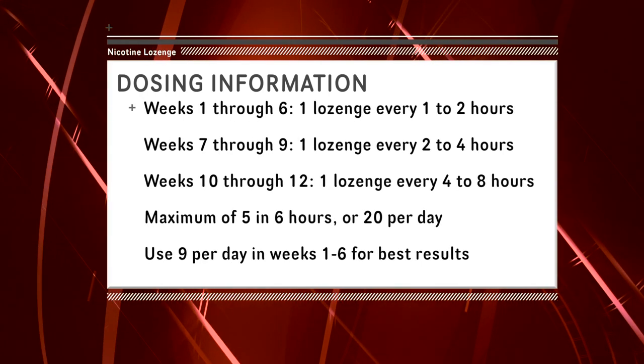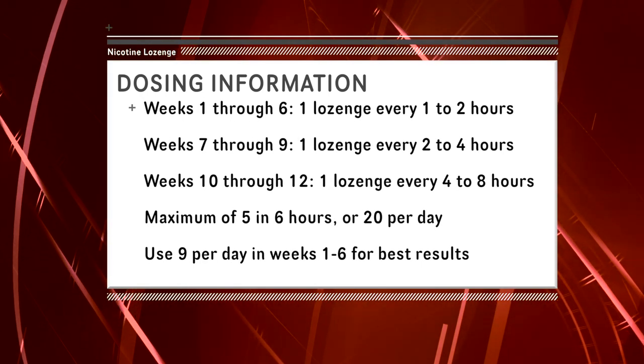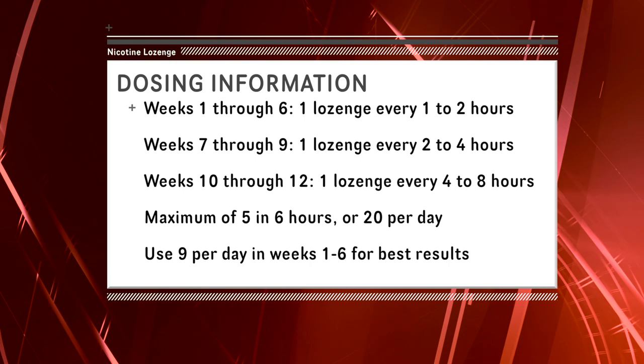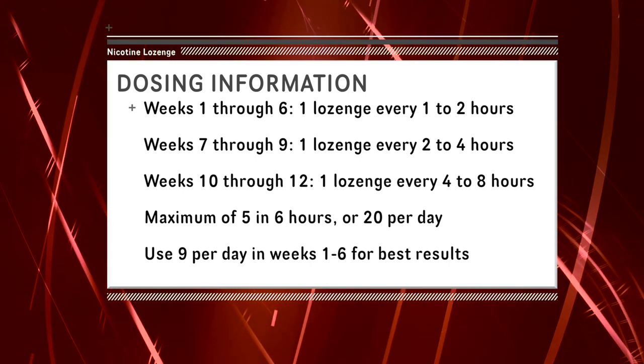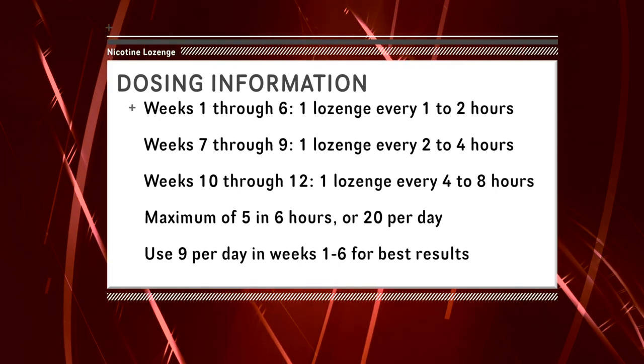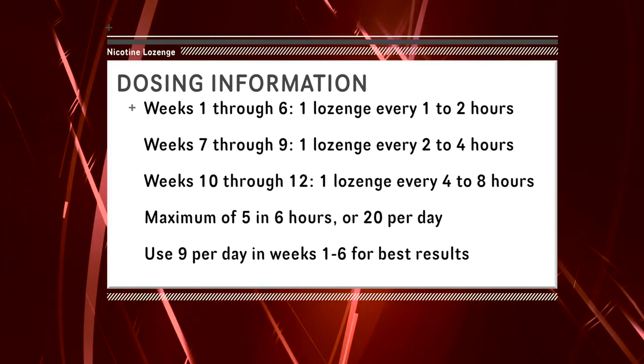Nicotine replacement products reduce cravings of nicotine from cigarettes. It is important to take this medication as indicated by your doctor or pharmacist, or as stated on the manufacturer's packaging. Nicotine lozenges are available in 2 mg and 4 mg strengths. The lozenges are to be taken when the urge to smoke occurs while following the 12-week dosing schedule. The dose is based on the time to taking the first cigarette — that is, the time between waking up and having your first cigarette of the day.